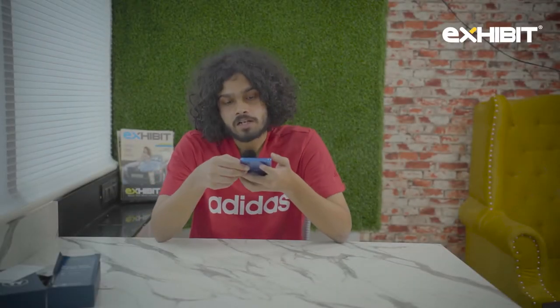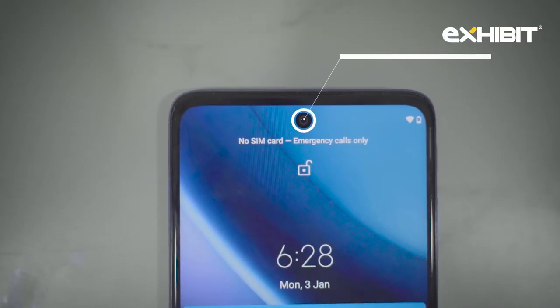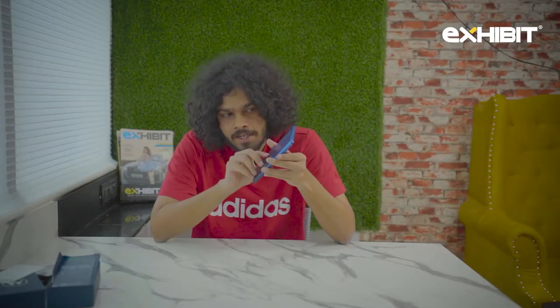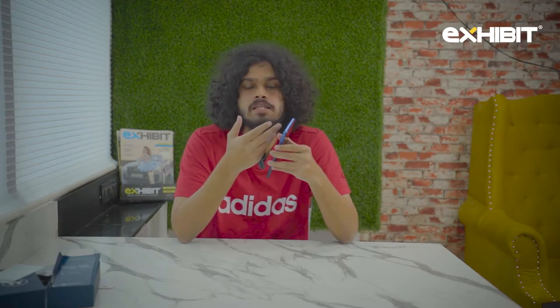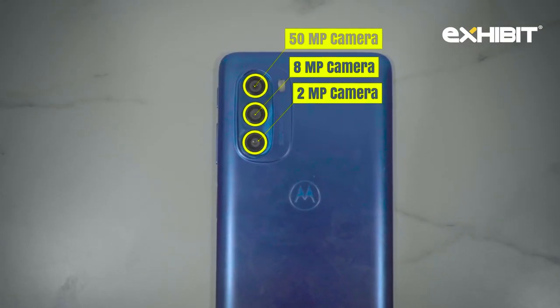On the camera front, you can see a 13-megapixel punch-hole camera. On the back you have a 50-megapixel main camera, an 8-megapixel ultrawide, and a 2-megapixel macro lens. Here are some of the photos I clicked from this phone.